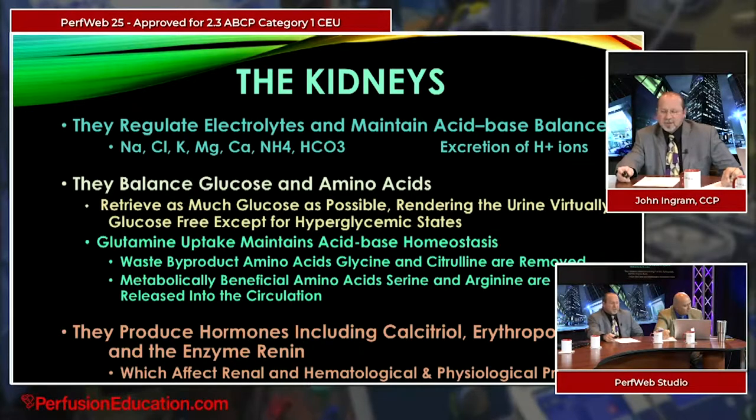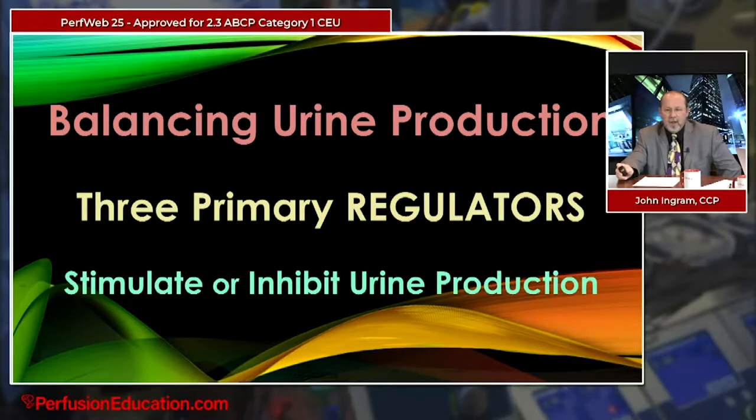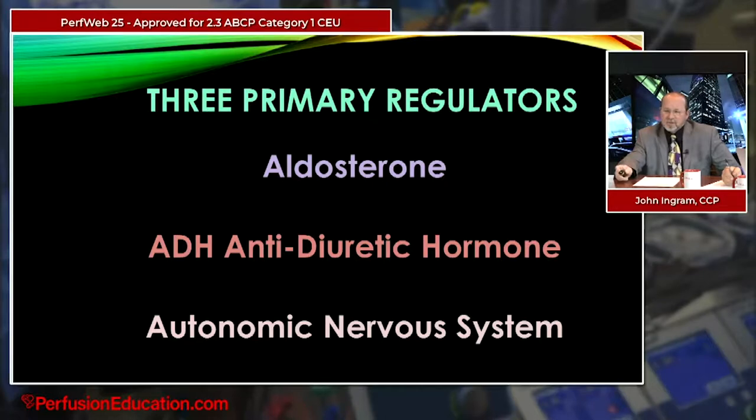The kidneys also produce hormones like calcitriol — the active form of vitamin D — erythropoietin, and the enzyme renin, all of which affect renal, hematological, and physiological processes. When balancing urine production, I want to focus on three primary regulators: aldosterone, antidiuretic hormone (ADH), and the autonomic nervous system. It's a delicate tug-of-war, with many factors interplaying on one side or the other, and these regulators either stimulate or inhibit urine production.